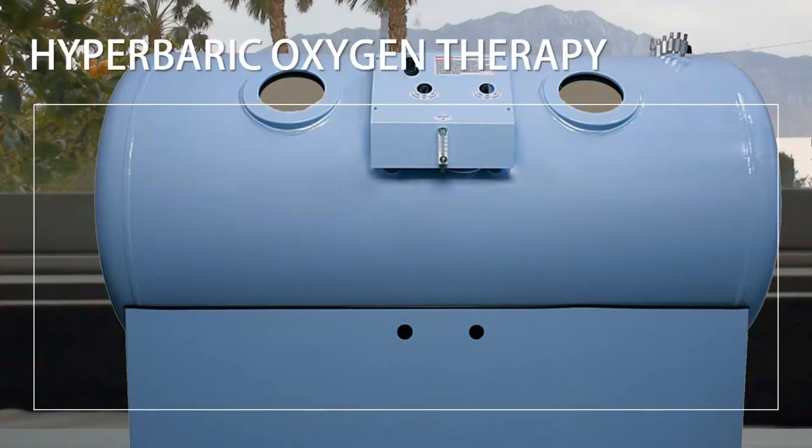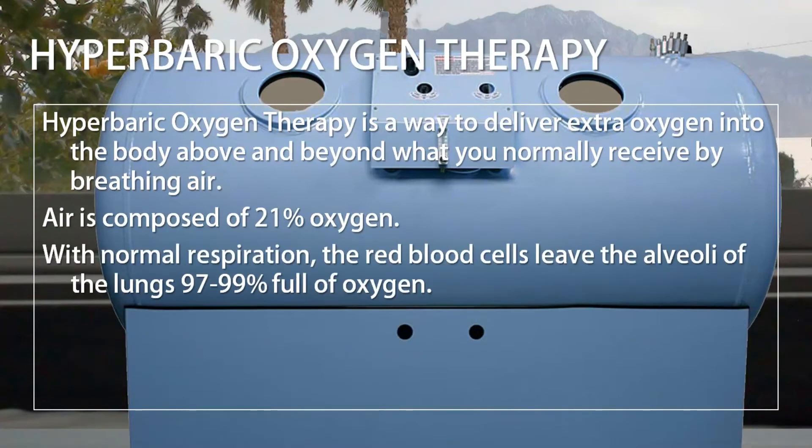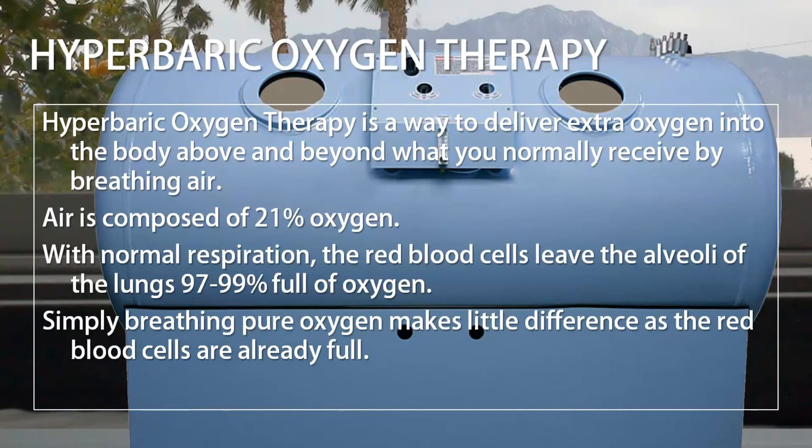Hyperbaric Oxygen Therapy is a way to deliver extra oxygen into the body above and beyond what you normally receive by breathing air. Air is composed of 21% oxygen. With normal respiration, the red blood cells leave the alveoli of the lungs 97-99% full of oxygen. Simply breathing pure oxygen makes little difference, as the red blood cells are already full.